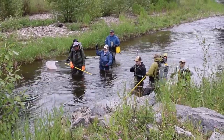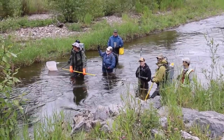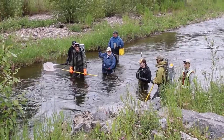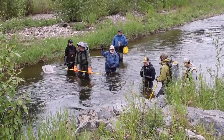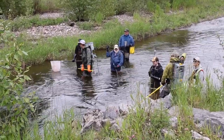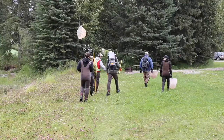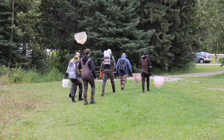Here we are at the 300-meter mark of the last sample of the Tay River project. This is the 40th sample that Trout Unlimited Canada and Sustainable Resources staff and volunteers have taken in this area. The crew are just getting ready to pack up.